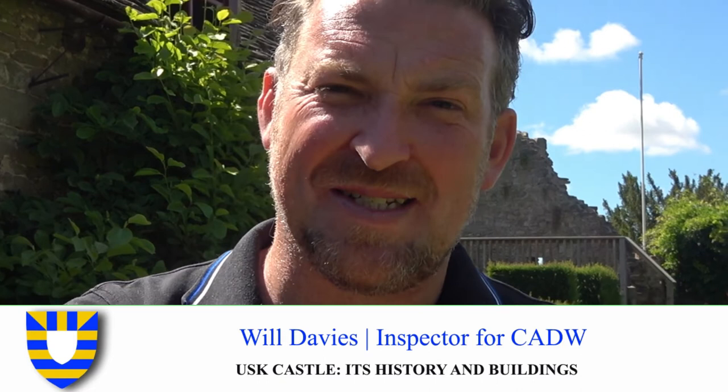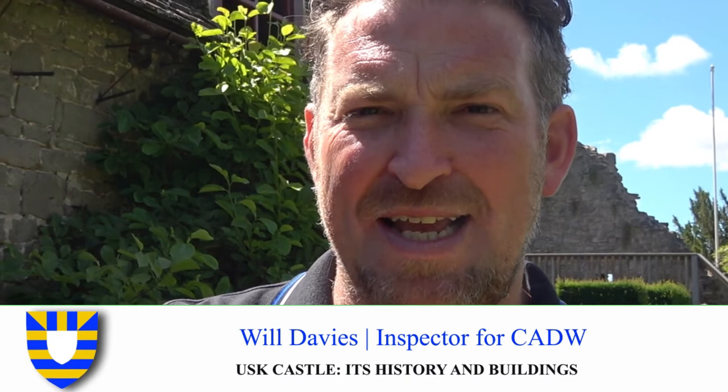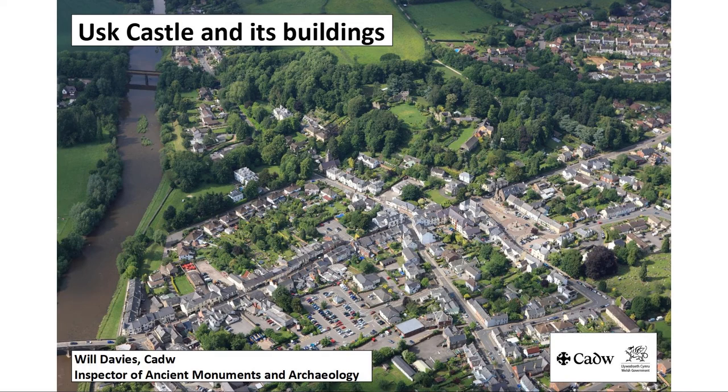I'm Will Davis, Inspector of Major Monuments for CADW, that's Welsh Government's Historic Environment Service. I'm here today to talk about this castle and its buildings and how they develop from an earthwork at some point in the late 11th or 12th centuries to one of the most complicated sequences of buildings that we have in Wales and the Marches. The main theme of my talk is the nature of evidence and how we work out how old these buildings were, who built them, when and why, what their motives were, and the problems of gaps in that evidence.